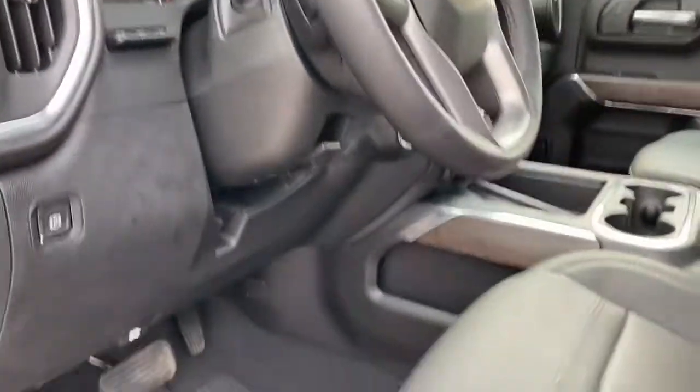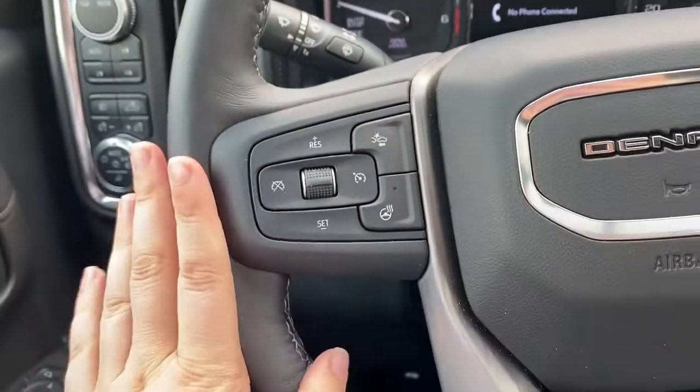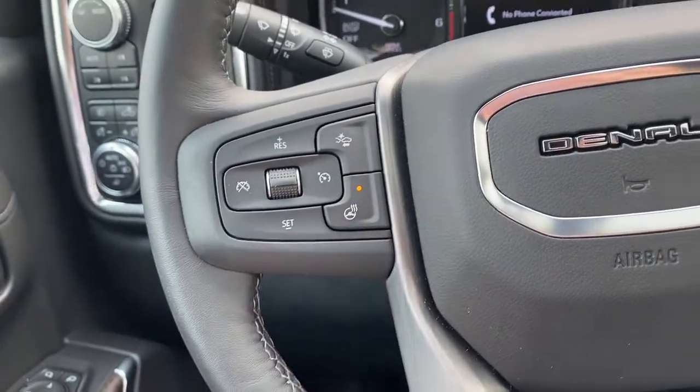The buttons on the back side of the steering wheel allow you to adjust the audio, while the buttons on the front do things like cruise control, forward collision, and heated steering wheel.